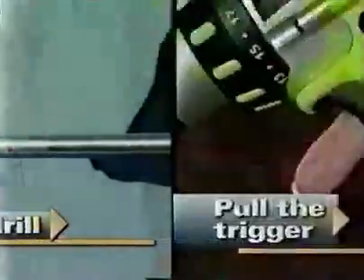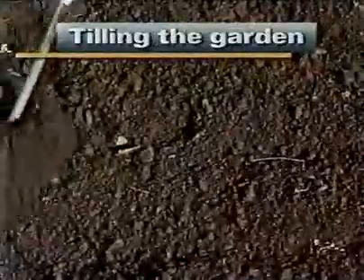Just attach it to any size drill. Pull the trigger, plant, and grow. It works like magic for tilling and cultivating the garden.